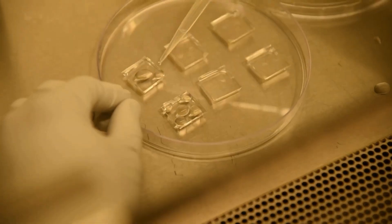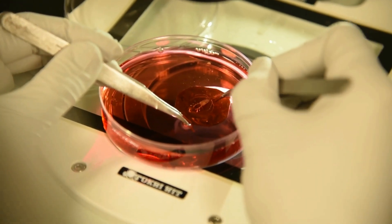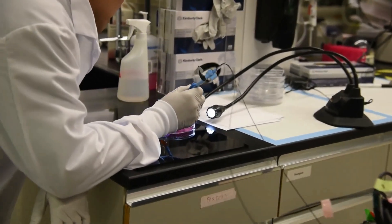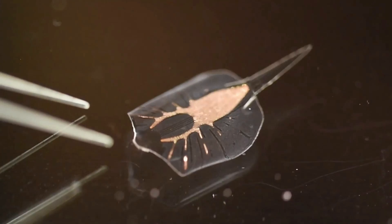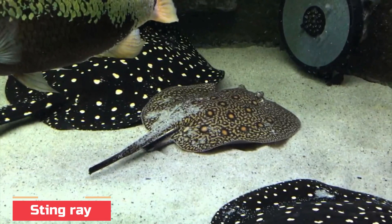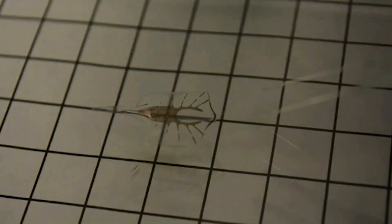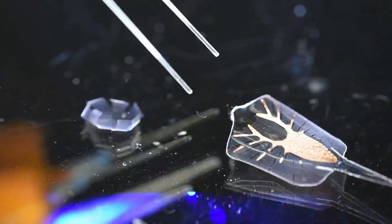Part metal, part organic robot — it's the bio-hybrid stingray. Harvard University made a robot that is part metal, part rat heart cells. This bio-hybrid robot was inspired by the stingray. A stingray has two muscle groups in its fins to pull its wings up and down, but the robot ray only has one muscle group. So to keep flapping its fins, the hybrid ray has a springy golden skeleton inside its body. Once the fins are pulled down by the muscle group, it springs back into resting position as soon as the muscle tension is released.